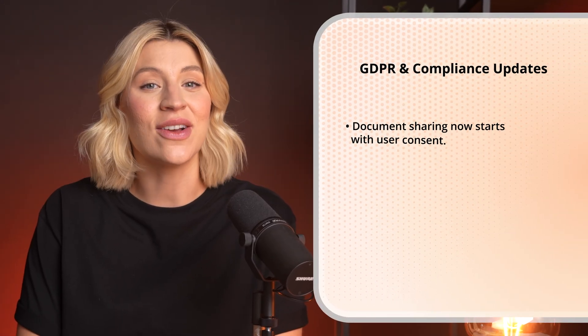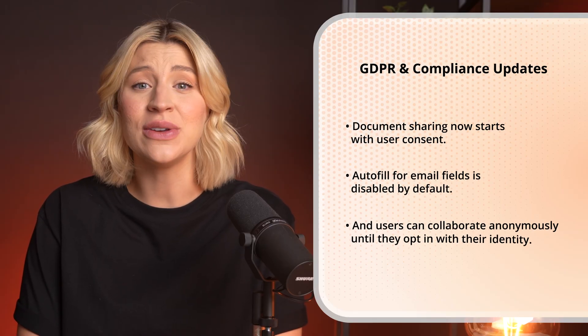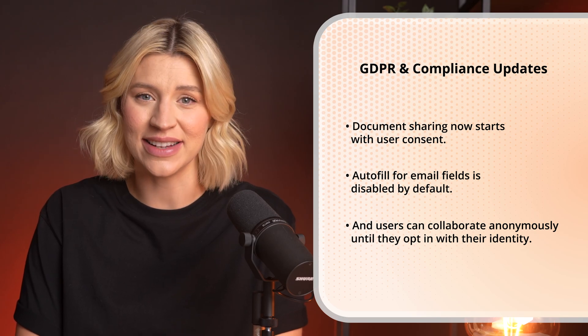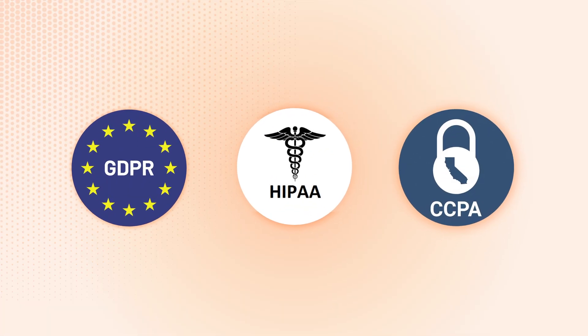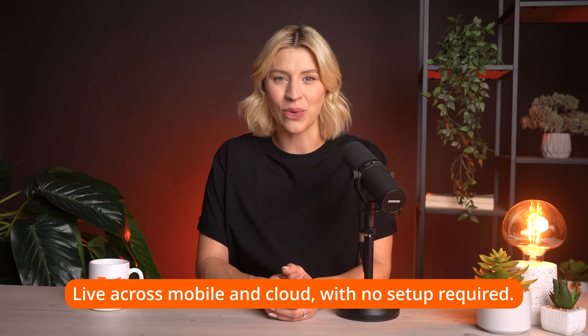Let's talk compliance. We've made major changes to support privacy-first workflows in Foxit Mobile and Cloud. Document sharing now starts with user consent. Autofill for email fields is disabled by default. And users can collaborate anonymously until they opt-in with their identity. These changes help you stay compliant with GDPR, HIPAA, and CCPA without adding complexity for your team. They're already live across mobile and cloud with no setup required.